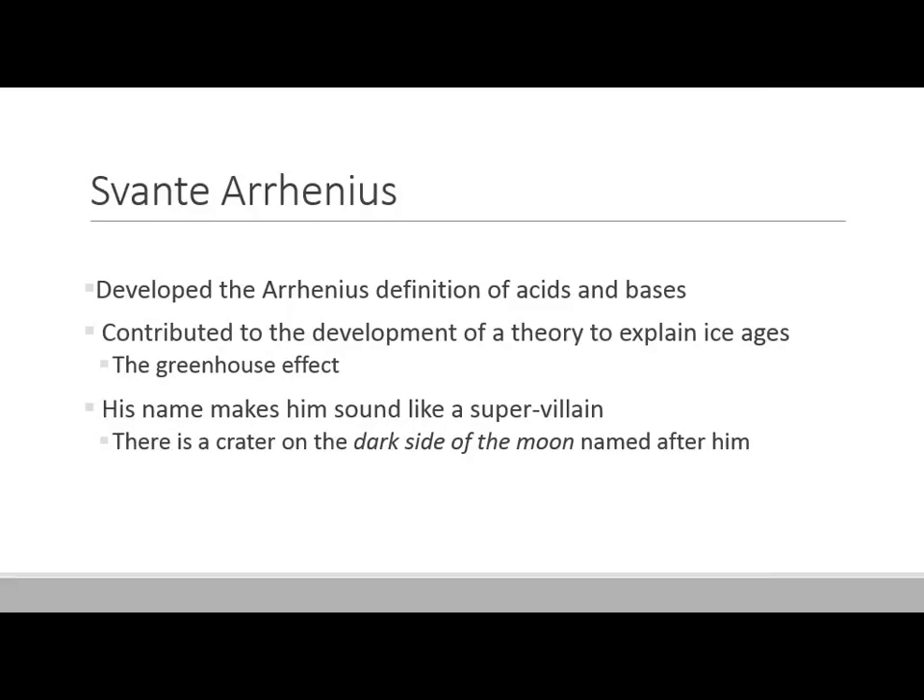Those are kind of the everyday definitions of what an acid and a base are, but we need a more sophisticated chemical definition. We turn to Svante Arrhenius, who helped develop the first formal definition — what we call the Arrhenius definition of acids and bases.